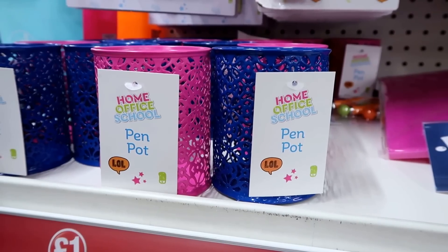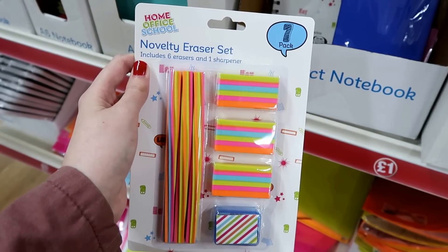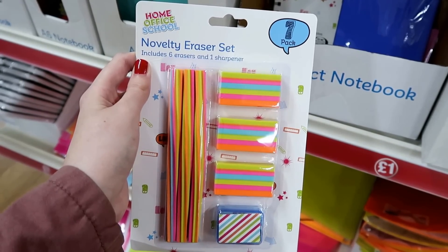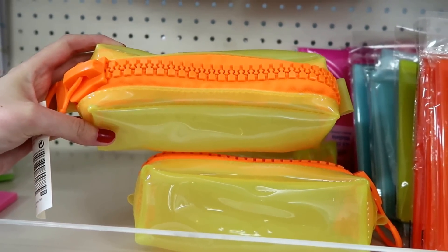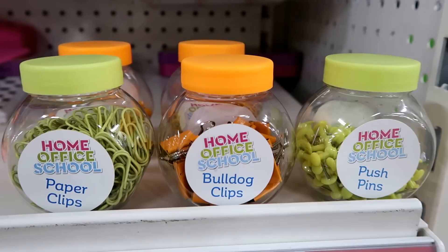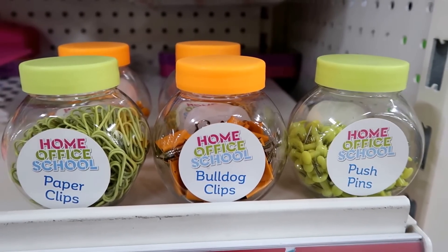Pen pots in pink and blue. Novelty eraser set which includes six erasers and one sharpener. Also in the neon range they have these pencil cases. Little tubs of paper clips, bulldog clips and push pins in all different colors.